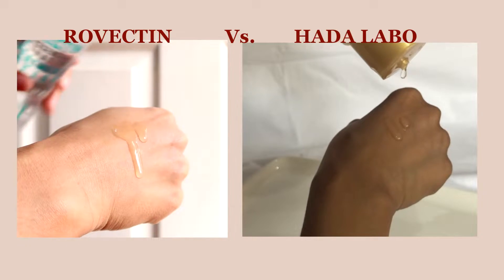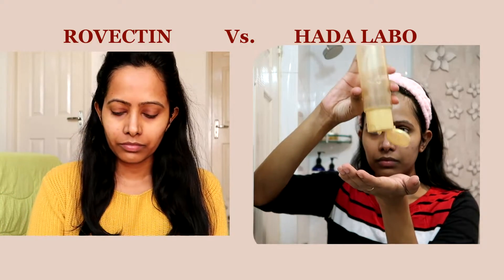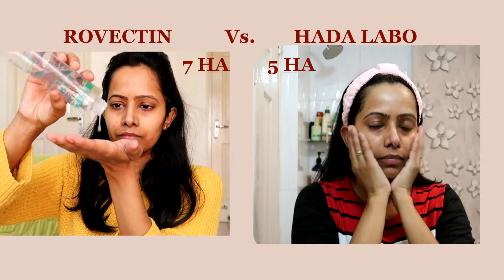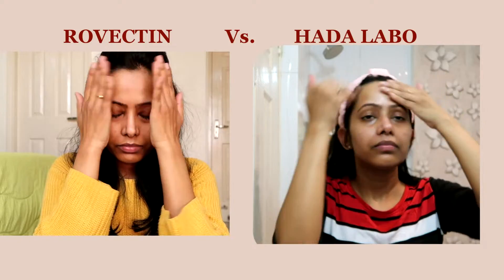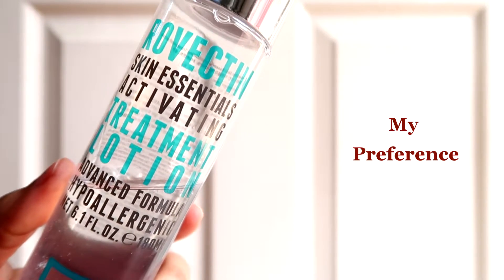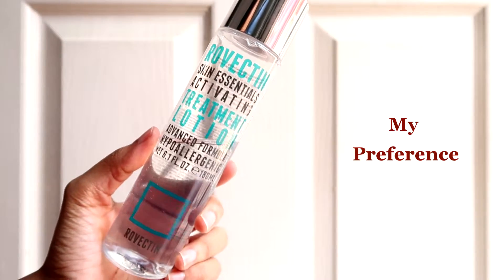Whenever I mention these two products, I often get asked if there is any difference, and if so, which is the better product. The subtle differences are that the Rovectin one is comparatively less viscous, whereas the Hada Labo one is more viscous. The Rovectin one has seven different types of hyaluronic acid, whereas the Hada Labo one has five. Most notably, the Rovectin one is 100% paraben-free, whereas the Hada Labo one does contain paraben. Because the Rovectin has a cleaner ingredient list and superior ingredients, I prefer it over the Hada Labo.